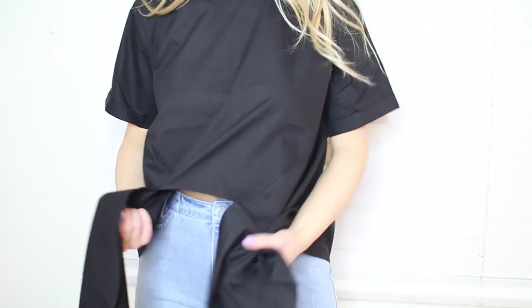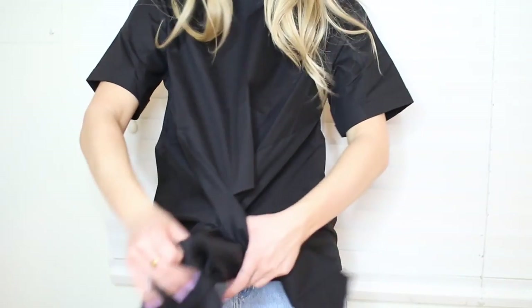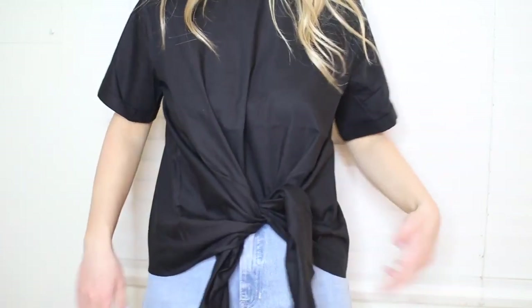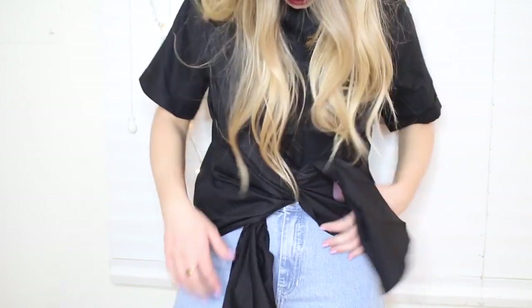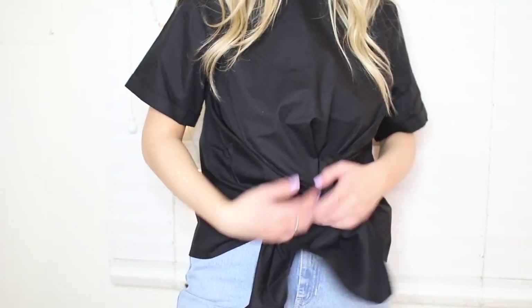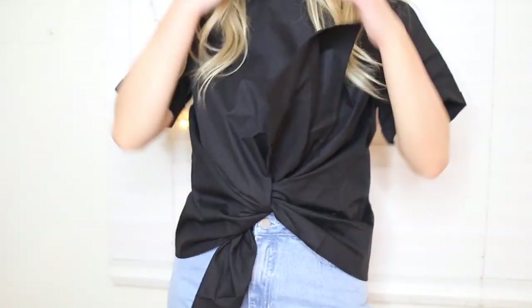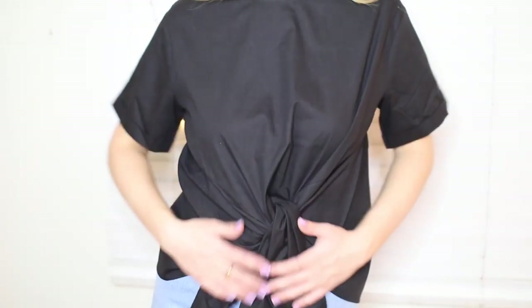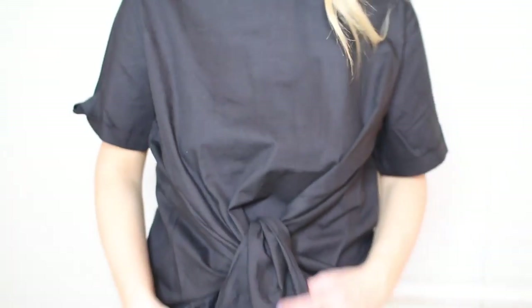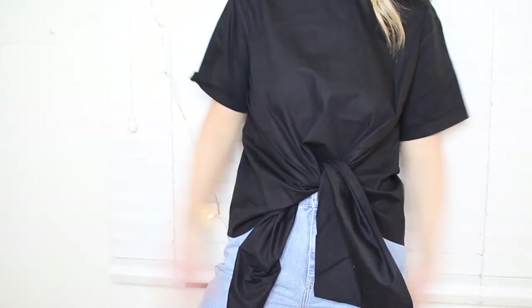It's like a front tie kind of deal — I don't really know, I'll play around with it. But I really like the look of this. It gives a little bit more dimension and it can also define your waistline. It's just like a black shirt but with this little fun thing — it's more of a gloss material, not like t-shirt material. I really like it and I've seen it all over Instagram, so I had to get on the trend.